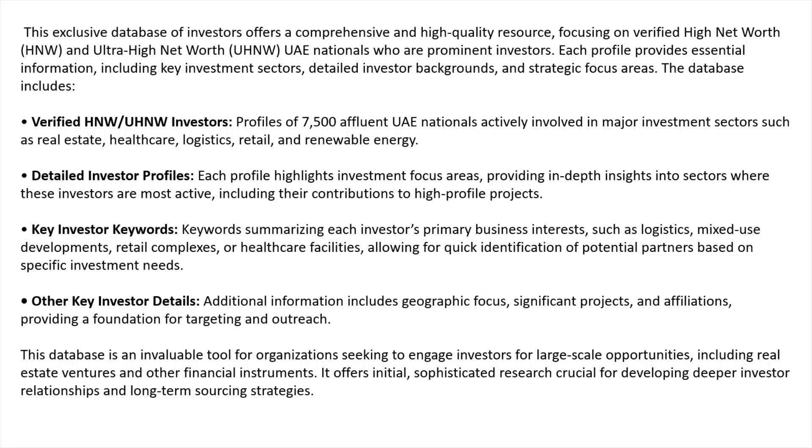It offers initial sophisticated research crucial for developing deeper investor relationships and long-term sourcing strategies. This database is just the first step — it sets the tone, gets you started with a large data set of key points, and then you'll be able to narrow the focus within your own organization. No database is 100% perfect, but this is the most sophisticated database of UAE nationals available on the market, which is why it's only for institutional and corporate grade clients.